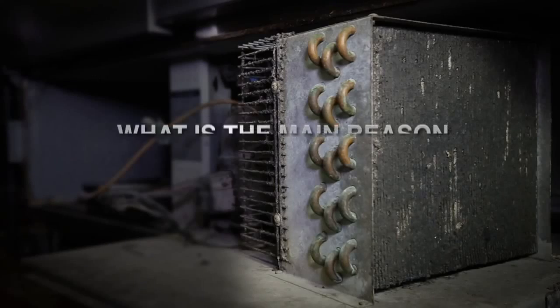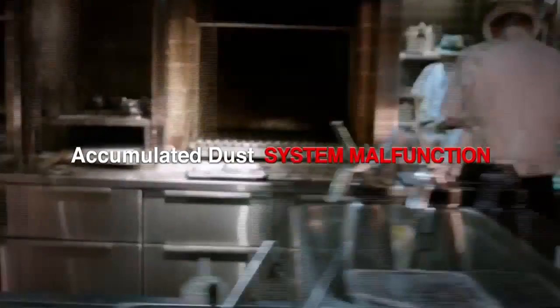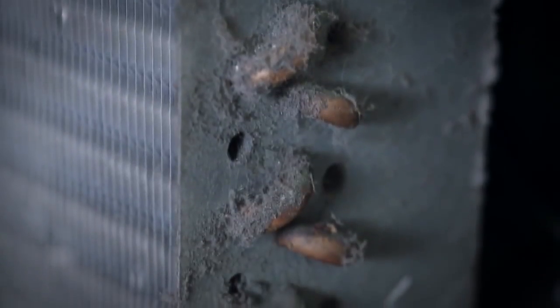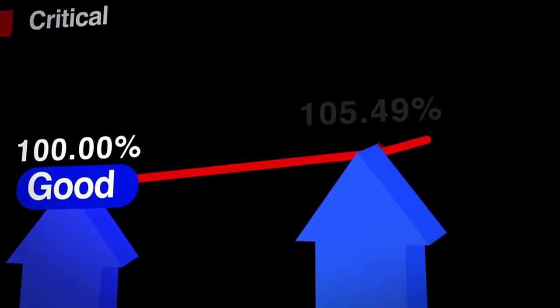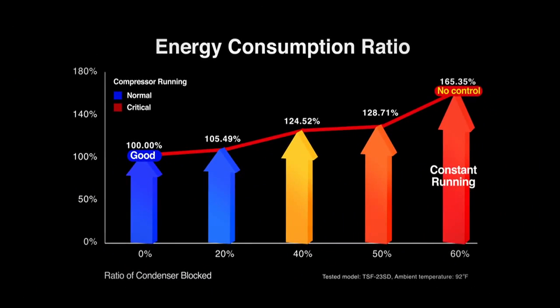A majority of service calls derive from dirty condenser coils in commercial refrigeration. Busy marketplaces and restaurant kitchen spaces with heavy traffic accumulate massive amounts of dust. Dust is then drawn through the fan and builds rapidly in the system, preventing the condenser from properly releasing heat. This causes excessive energy consumption and increases the workload of the compressor, which will ultimately shorten its lifespan.